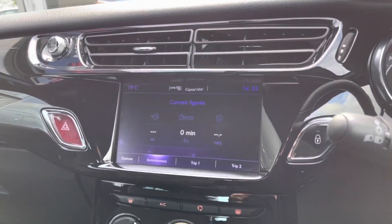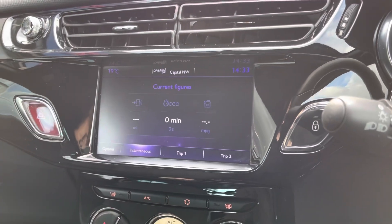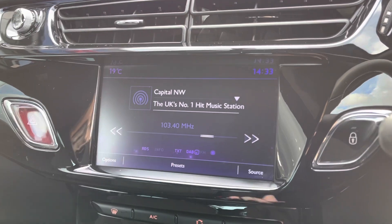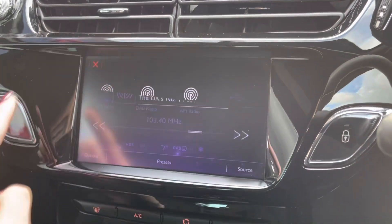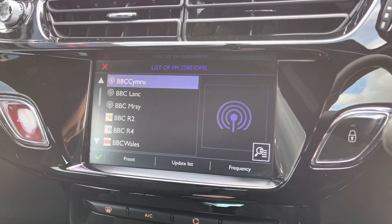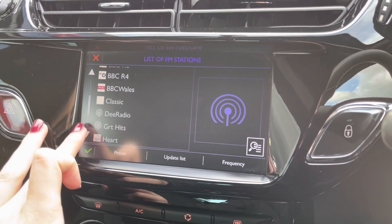Moving over to your centre console, you've got your screen in the centre which houses all your media systems with a bunch of different functions. Going into the media settings themselves, you can choose between DAB, FM and AM radio, or you can connect your phone via USB, AUX or Bluetooth. Going into the radio list, you can see you've got a whole host of preloaded stations, making it nice and easy to find your favourite.